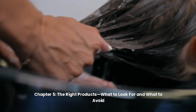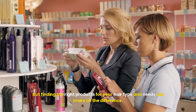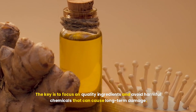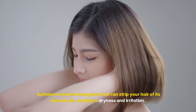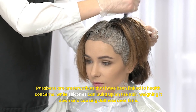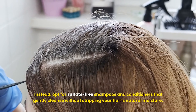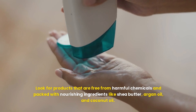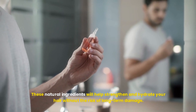Chapter 5: The Right Products — What to Look for and What to Avoid. With so many hair care products on the market, it's easy to feel overwhelmed, but finding the right products for your hair type can make all the difference. The key is to focus on quality ingredients and avoid harmful chemicals. Sulfates, parabens, and silicones are common ingredients that can do more harm than good — sulfates strip natural oils, parabens have been linked to health concerns, and silicones can build up and cause dullness over time. Instead, opt for sulfate-free shampoos and conditioners packed with nourishing ingredients like shea butter, argan oil, and coconut oil.